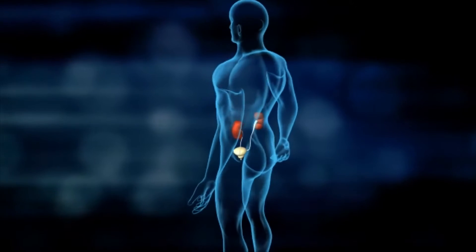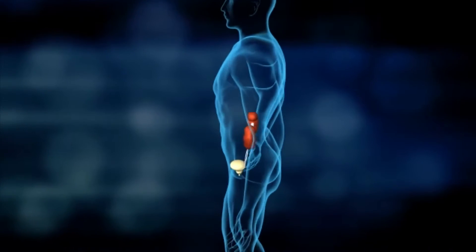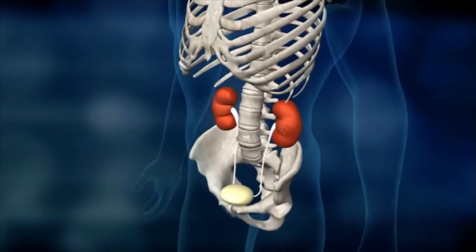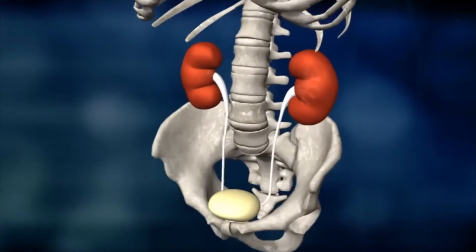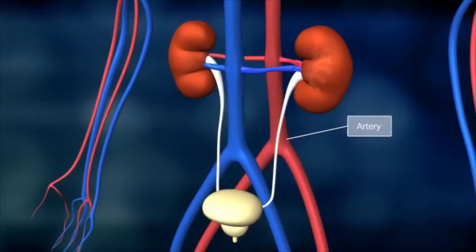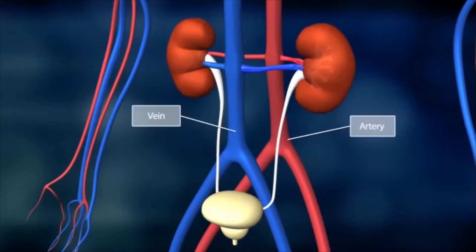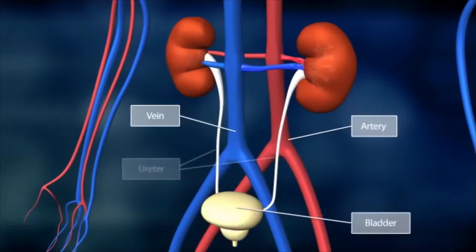The kidneys are a pair of bean-shaped organs. They are positioned below the diaphragm to the left and right side of the spine. The primary blood vessels, the artery and the vein, enter the kidneys at the renal pelvis. Urine produced in the kidneys flows to the bladder through the ureters.